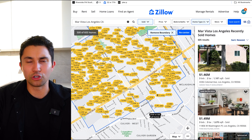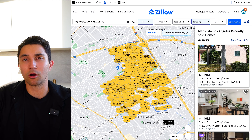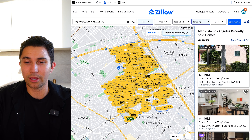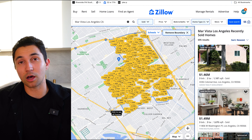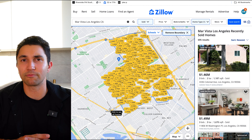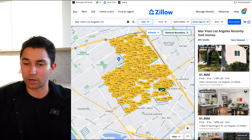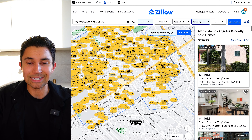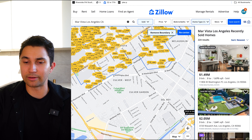Mar Vista is a pretty unique neighborhood — very family-oriented, but there are a lot of young professionals that live in Mar Vista too, who want to be in the middle of Los Angeles between the West Hollywood, Beverly Hills area and the Venice, Santa Monica area. You get the best of both worlds being close by the 405. Let's just start down here, south of Venice, where you're going to find Culver West, Culver Garden, Del Rey — also some great family-oriented neighborhoods down there.